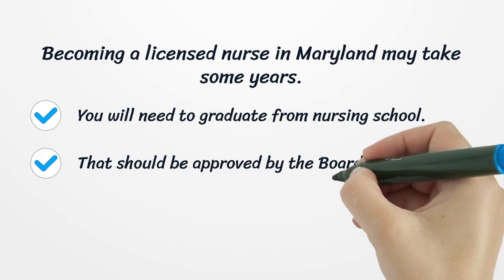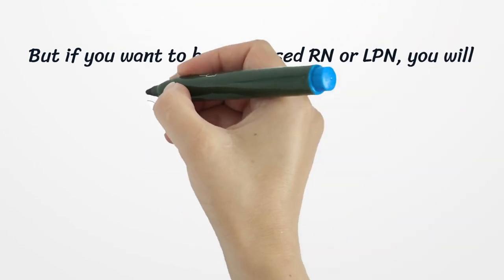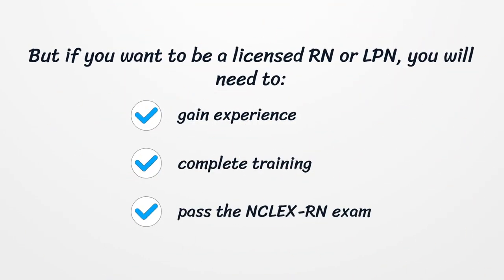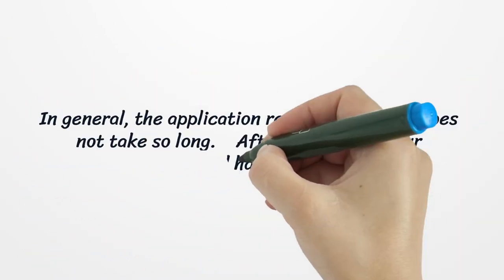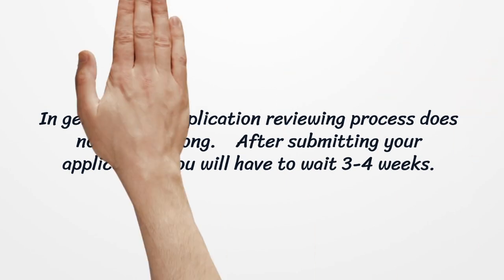Becoming a licensed nurse in Maryland may take some years. You will need to graduate from nursing school that is approved by the board, then work as a CNA. If you want to be a licensed RN or LPN, you will need to gain experience, complete training, and pass the NCLEX RN exam. In general, the application reviewing process does not take so long. After submitting your application, you will have to wait three to four weeks. You can verify that your license has been issued on the State Board's website.